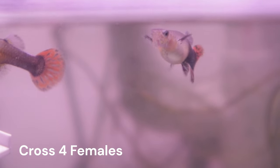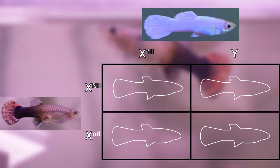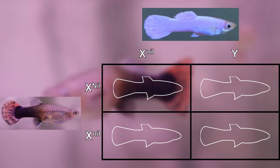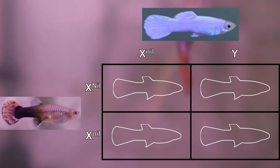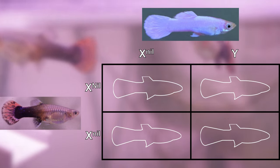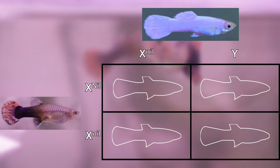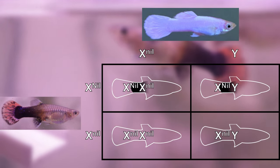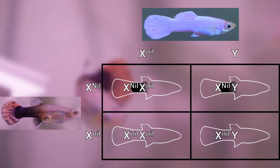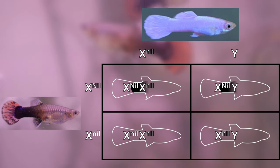To predict the outcome of the half-black trait for cross 9, let's do a quick Punnett square analysis. Based on our results from cross 4, these females should be heterozygous for half-black. This trait is located on the X chromosome, and I have their genotype represented as X capital NI1 X lowercase NI1. Gandalf does not have this trait and is represented by X lowercase NI1 Y. Filling in the Punnett square tells us that we should expect 50% of our offspring, both male and female, to have the half-black trait. I didn't fill in the body color of the offspring in this Punnett square though.